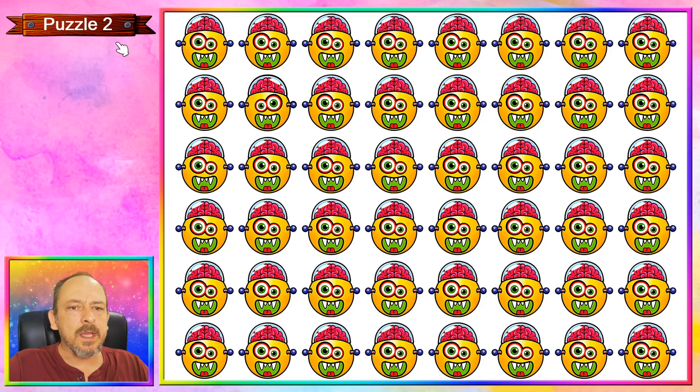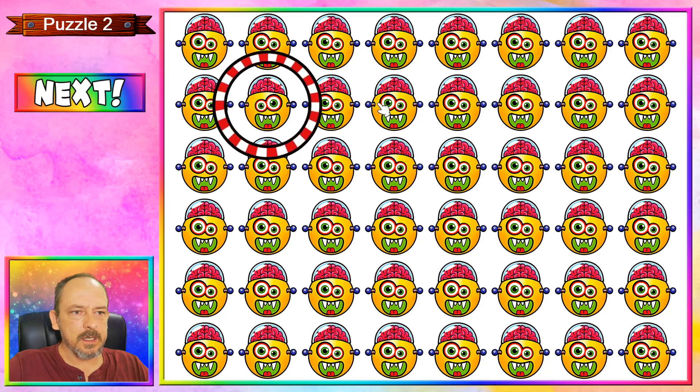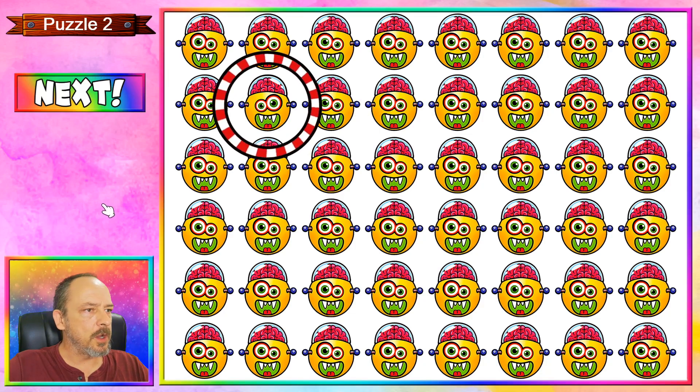Puzzle number two is a zombie or monster emoji, and if you looked carefully you'll find that this one is different — over here his eyes have swapped around. Looks a little bit different. Let's go on to puzzle three.